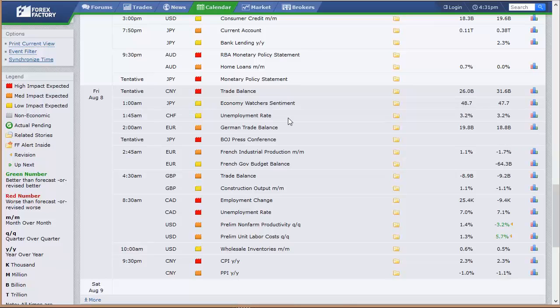China's trade balance number. Japan's economy watcher sentiment. Unemployment rate out of Switzerland. German trade balance. Bank of Japan press conference for their rate announcement. Europe's French industrial production. Trade balance out of the U.K. — that's a big number, that's at 4:30 a.m. Eastern time on Friday. Construction output. Unemployment rate out of Canada. Preliminary non-farm productivity and unit labor costs here in the U.S., followed by wholesale inventories. And then Friday night at 9:30 p.m., CPI and PPI out of China — way to release data away from the market.